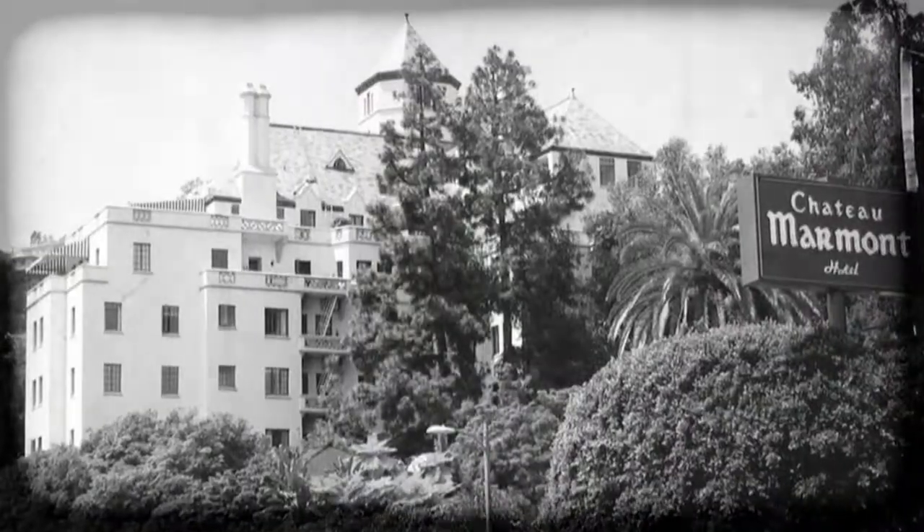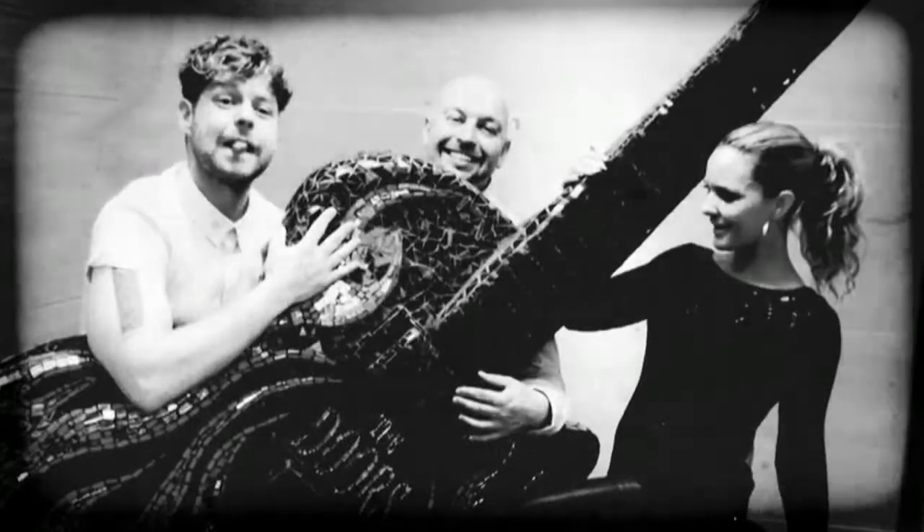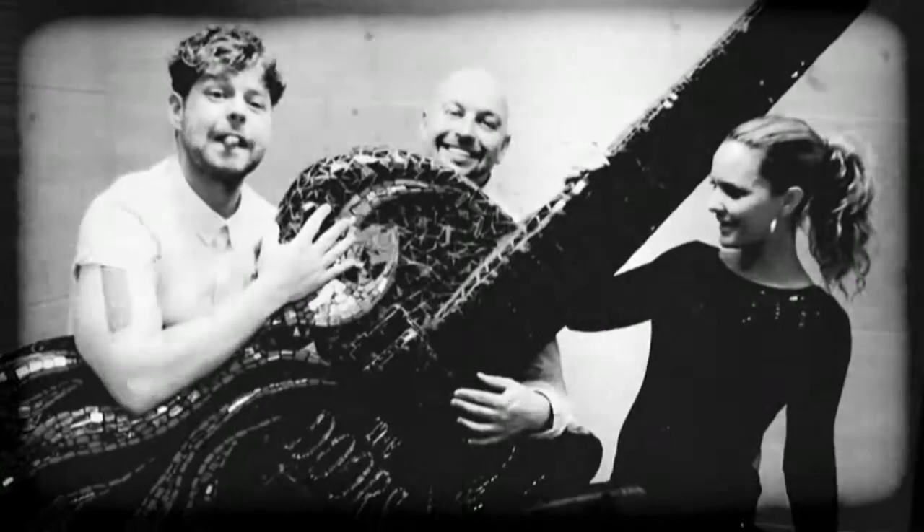We are here at the Chateau Marmont Hotel on Sunset Boulevard in LA. We are here to celebrate the three Face Off winners of 2012: Clare Flack, Roy Rogers, and Matthew Gavin.